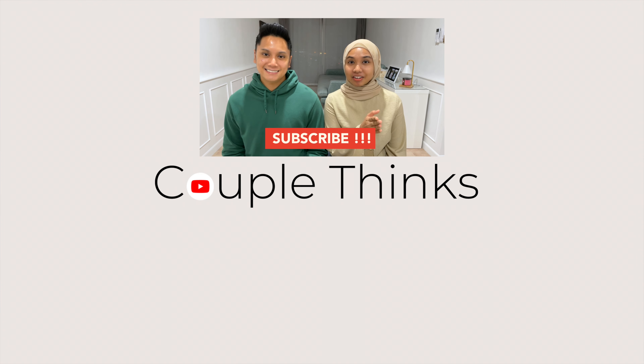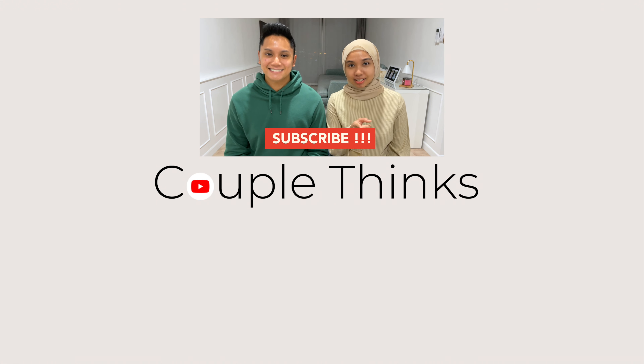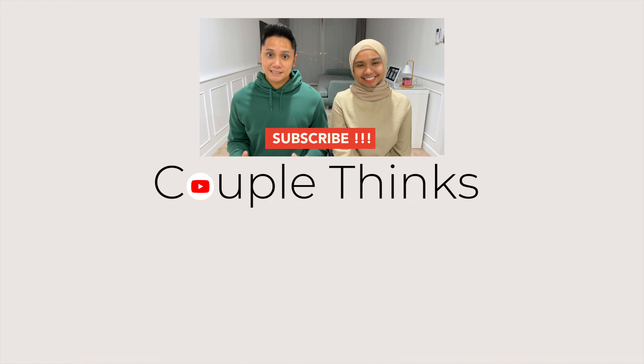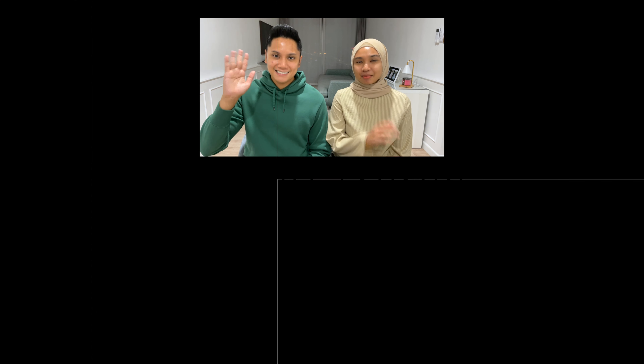So there you have it — those are the 8 things you have to consider when booking a flight. If you want more tips on how to make a travel budget, we'll link the video here. If you like the video, do hit the like button. If there's anything we missed, go ahead and comment down below. And if you want to see more of us, do hit the subscribe button. Bye, see ya!